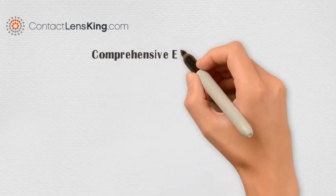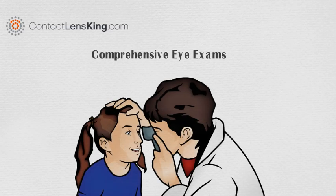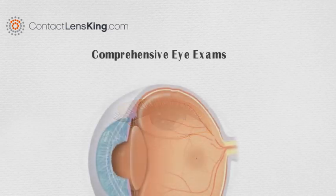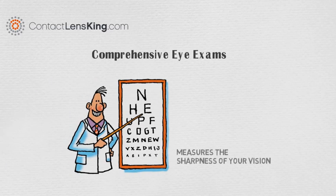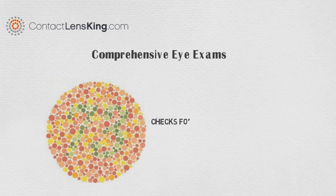Contactlensking.com presents comprehensive eye exams. During a comprehensive eye exam, eye doctors will use various tests to examine the attributes of the eye in an effort to fully evaluate its vision and health. These tests may include the following: a visual acuity test, which measures the sharpness of your vision, and a color blindness test, which checks for any issues when distinguishing between various colors.